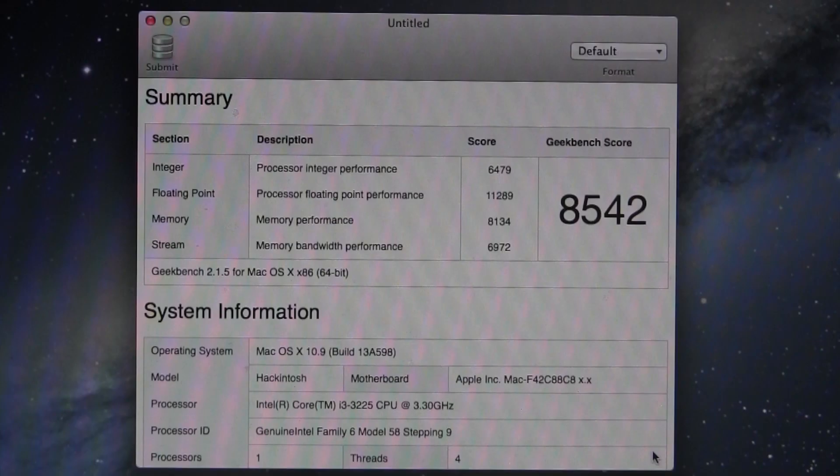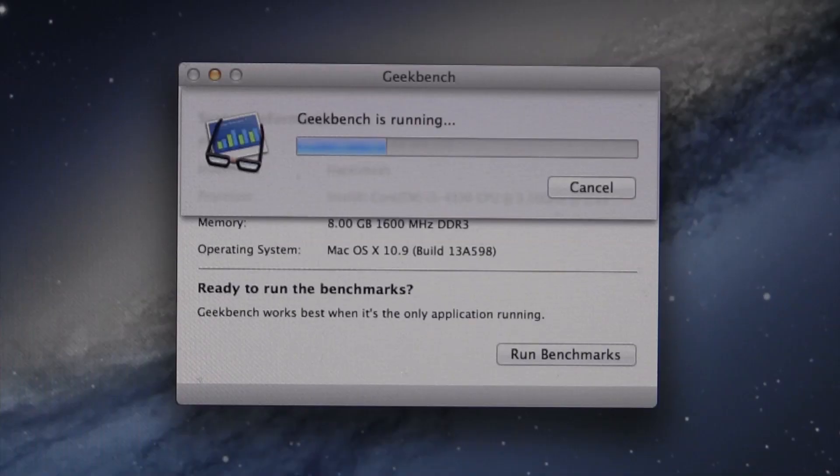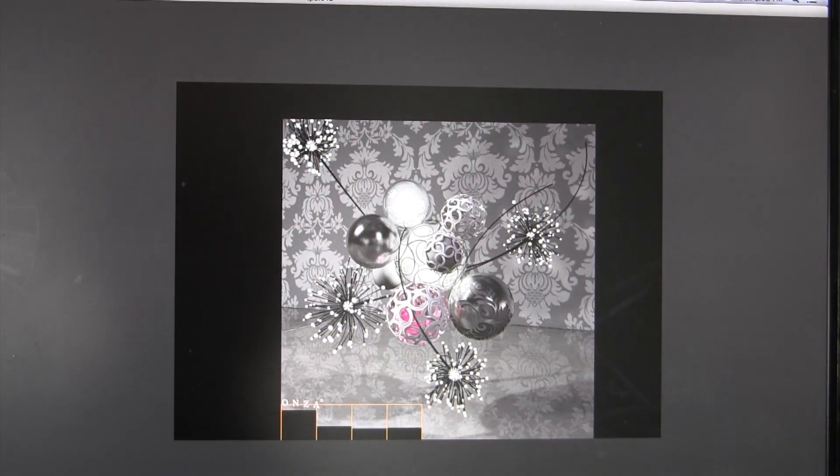On the Ivy Bridge system, Geekbench spit out a score of 8542, while on the Haswell system, that increased to 9809. For those out there doing the math, that's a 15% increase, which is pretty impressive.